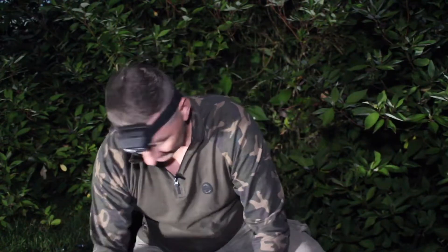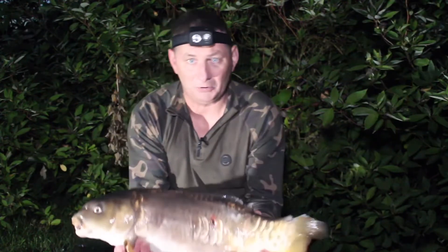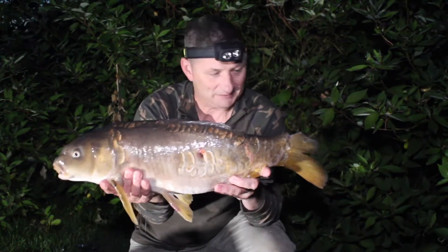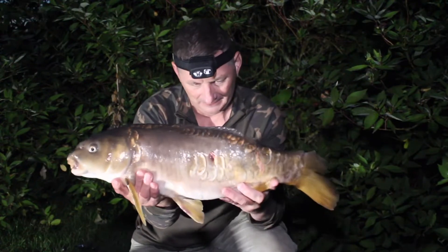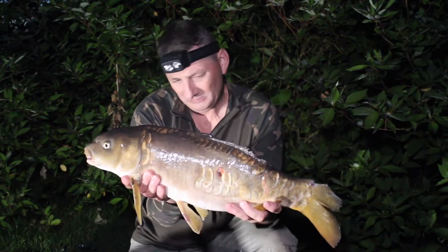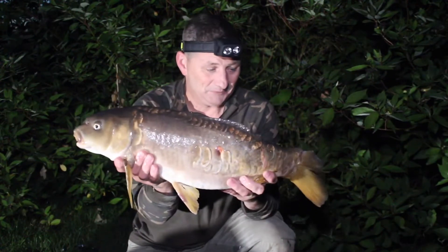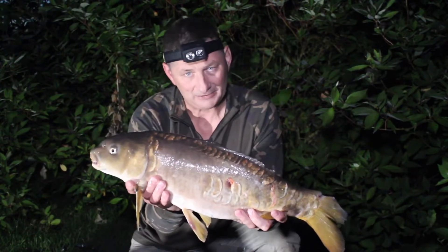After losing about three or four fish, we're finally getting into another one. It's not a very big one - another small one, another little mirror. It's been badly banged up - it's lost a bit of its tail, its mouth's pretty bad, it's lost most of its dorsal fin, and there's a hole in the side. We'll treat that. Number two for me - Bob's had six up to now, so he's doing all right. Let's get it patched up and put back.